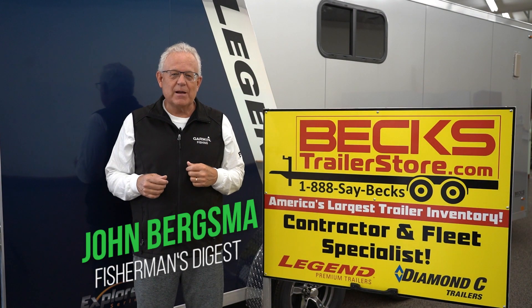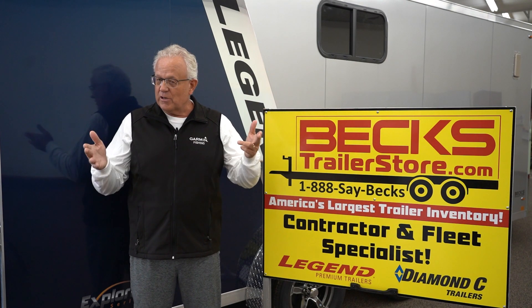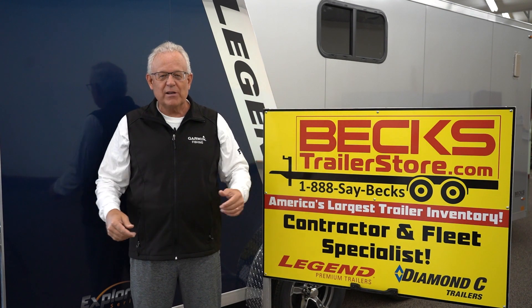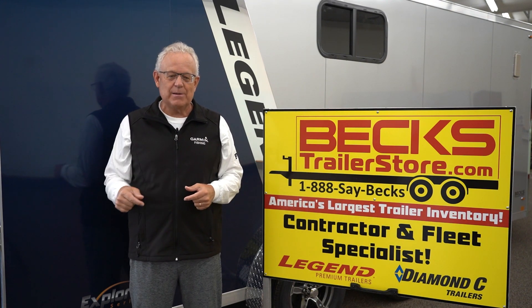Hey, good Thursday morning to you. John Bergsman here at Beck's Trailer Sales just north of St. John's. If you're looking for an awesome trailer, Beck's has still got them — 1,300 pieces in stock. Largest trailer superstore anywhere in the country. If you're looking for trailers, Beck's is the place.